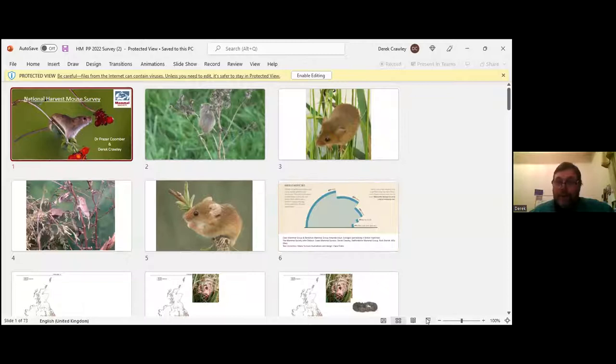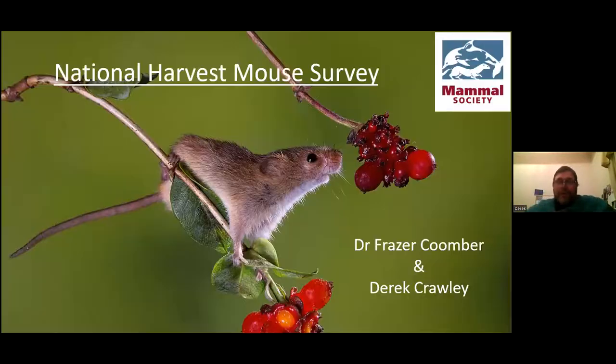Without further ado, I'd like to introduce Derek Crawley, our vice chair of the Mammal Society, and Dr Fraser Coomba, our science officer. They're here to tell us about the national harvest mouse survey and the first season's results. Derek, would you like to take it away?